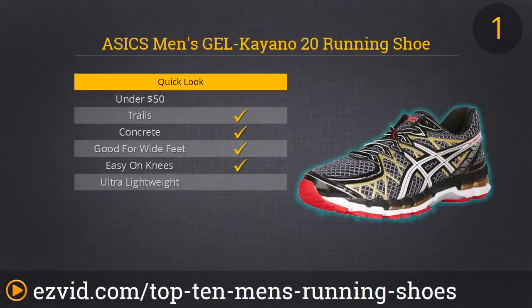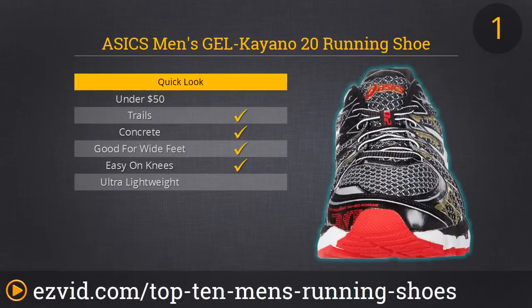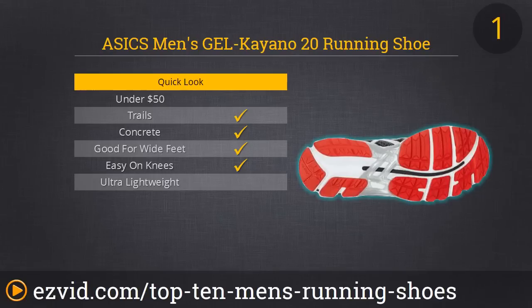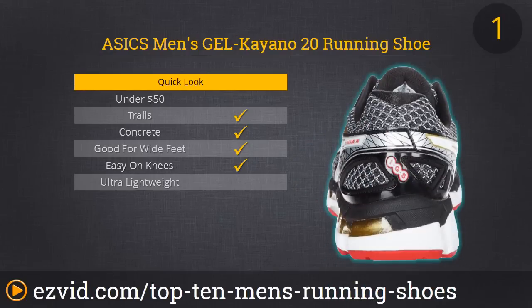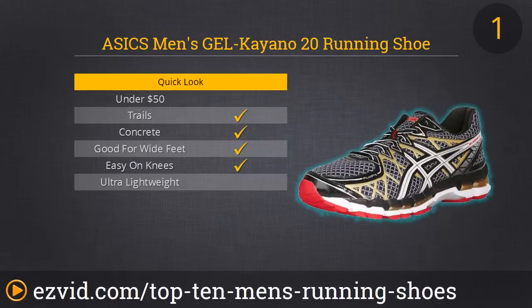And finally, at number 1, we have the Asics Gel Kayano 20. This is probably the best overall running shoe on our list, but what we really like most about it is its ability to overcome improper form. By no means should it be relied upon for injury prevention, but it does help in many cases for people who have been injured in the past. This is especially true for people with knee injuries — if you've had issues with your knee or shin splints, you should definitely check this one out.